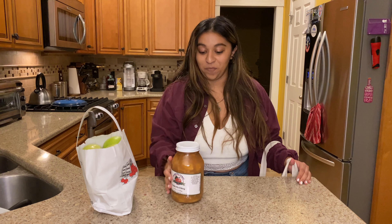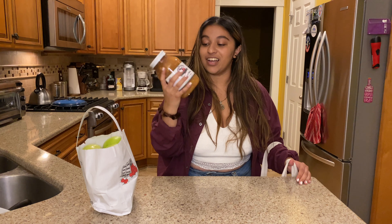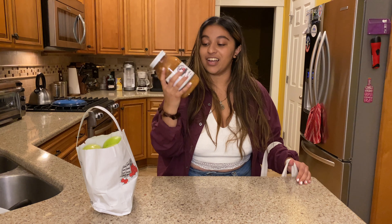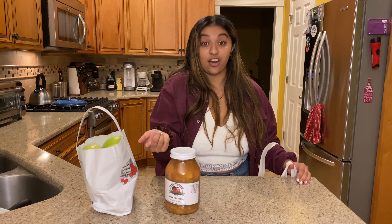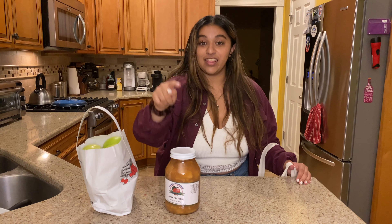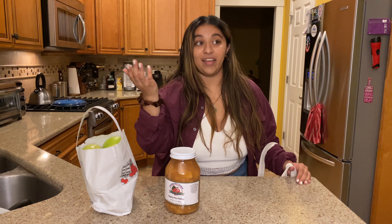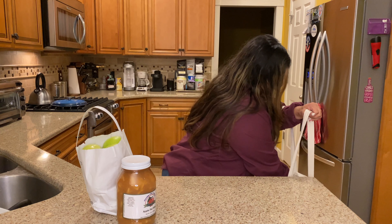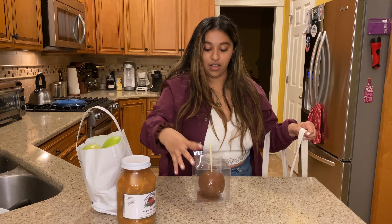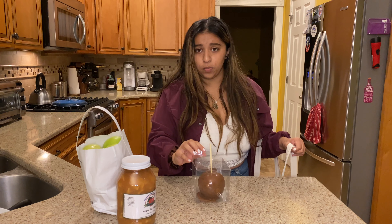We got apple pie filling — literally mason jarred, jarred apple pie filling. All you have to do, according to the label, is you don't have to refrigerate this because it's sealed, it's airlocked. You open it at Thanksgiving, pour it into a pie crust, bake it, and you have apple pie from local apples. We also got a caramel apple.